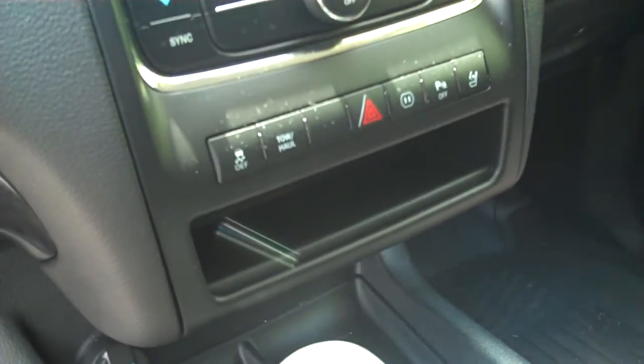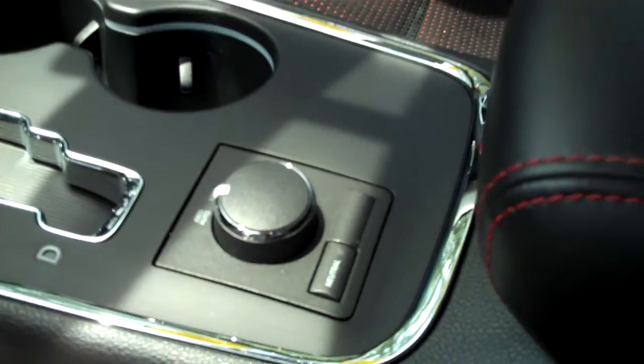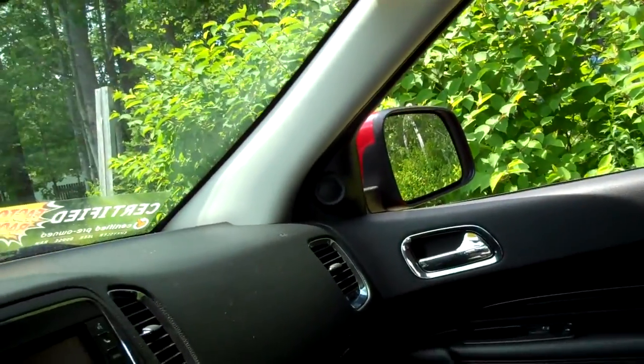The center console is going to boast dual zone climate, touch screen audio and navigation, traction control, and automatic transmission — electronic dial-up for the auto, all-wheel drive automatic, plus low range, and there is a neutral as well if you need to do any sort of towing or anything along those lines.